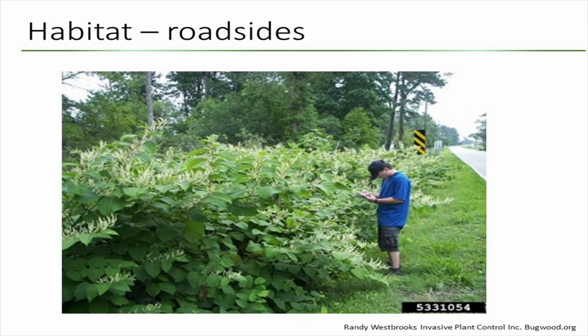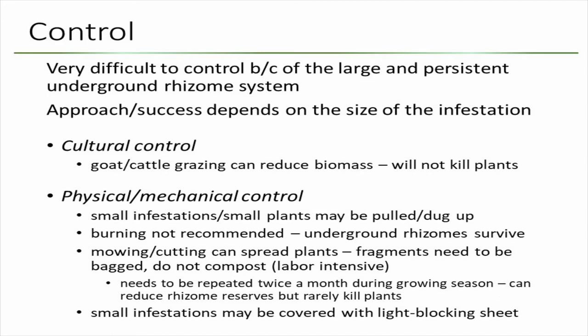When you try to mow or cut knotweed along roads, you are essentially spreading it further down. It's very difficult to control because of the rhizomes and the underground root system. They tried cultural control — grazing with cattle and goats — which can reduce biomass but will never kill the plant, so you have to keep grazing it forever. For physical control, if you have a small infestation, you may try to pull the plants, but you have to make sure you get the whole root system out because they can re-sprout from the smallest rhizome.